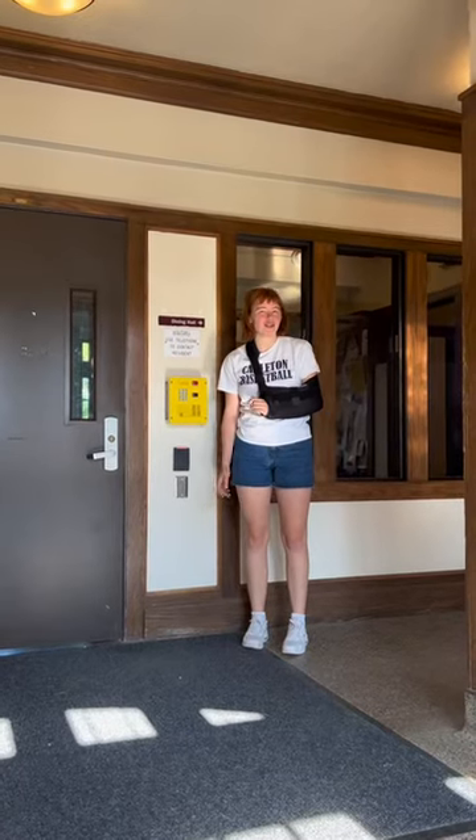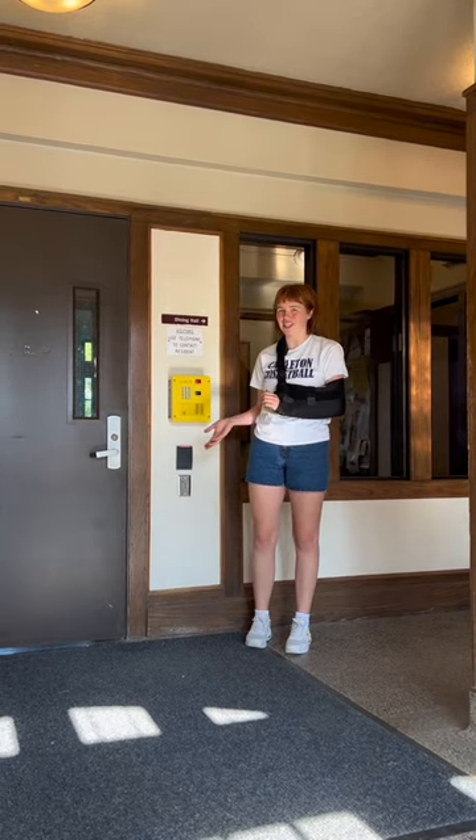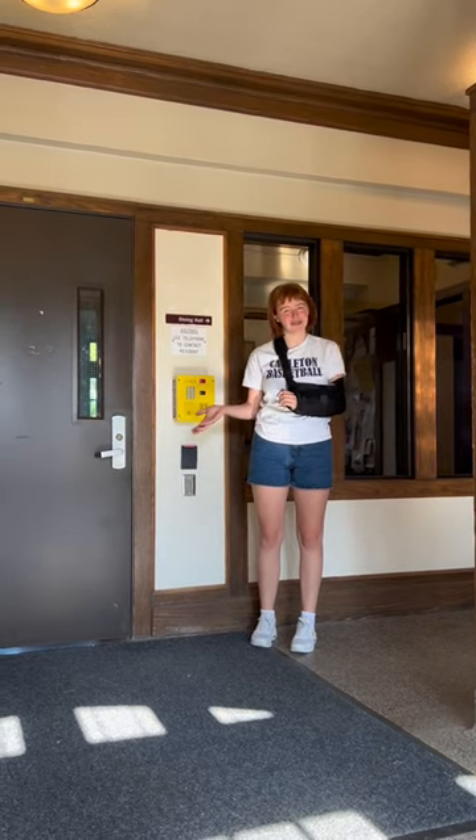Burton has one of our two dining halls in the basement, so one of the big perks of living here is that you don't have to go outside to get to food.